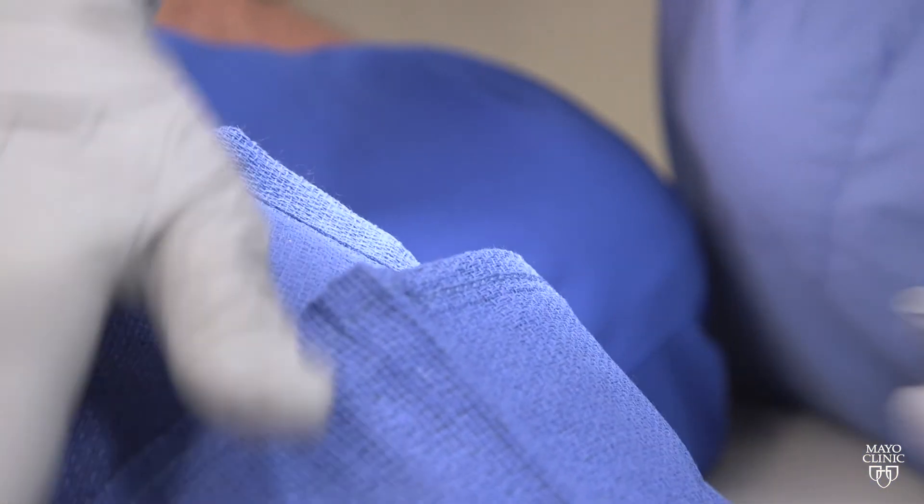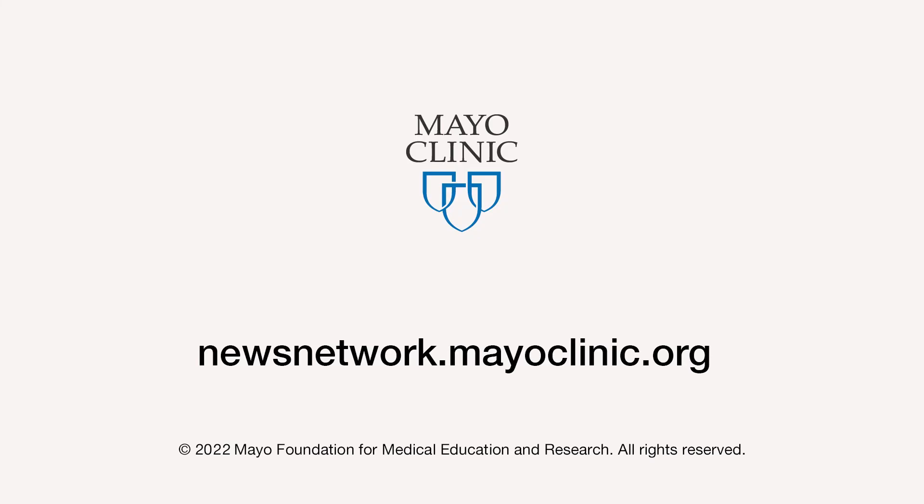This way we can spare as much healthy skin as possible, but we also guarantee the highest cure rate, so there's less chance of that tumor ever coming back. For the Mayo Clinic News Network, I'm Alex Ositis.